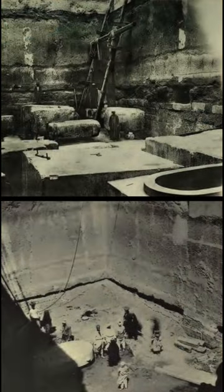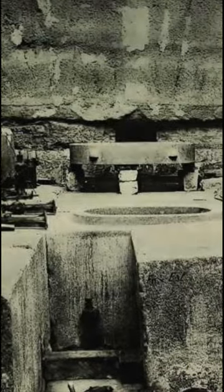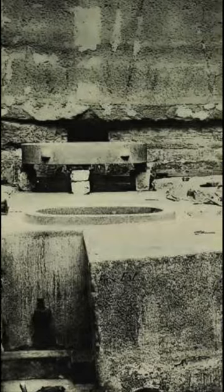Years ago this was a site with unique architectural features and incredible stonework, like this granite tub or possible sarcophagus. But today Zayat el-Aryan is all but forgotten — a sad end to what was once a truly incredible site.